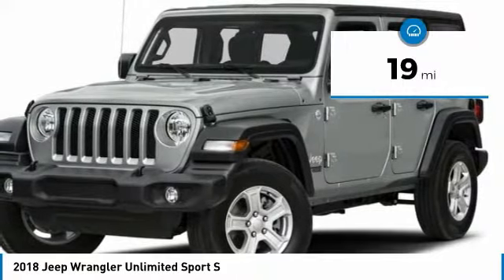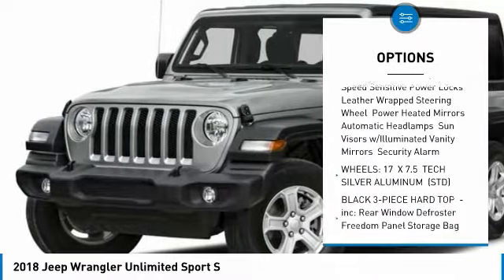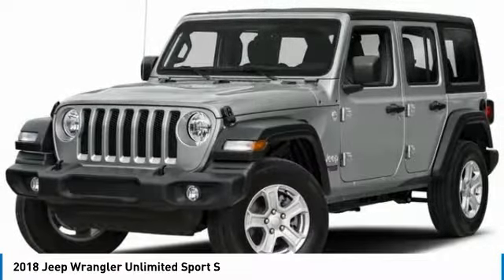Here are some of this vehicle's great options: steering wheel audio controls, anti-lock braking system, traction control, stability control, Bluetooth, power steering, adjustable steering wheel, floor mats, four-wheel drive, aluminum wheels.